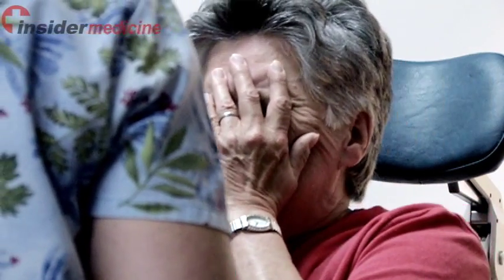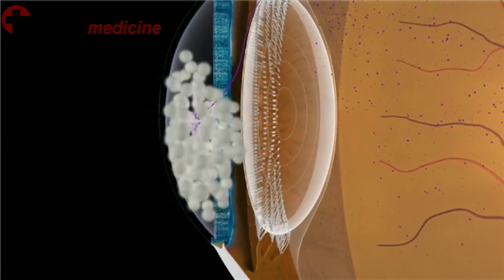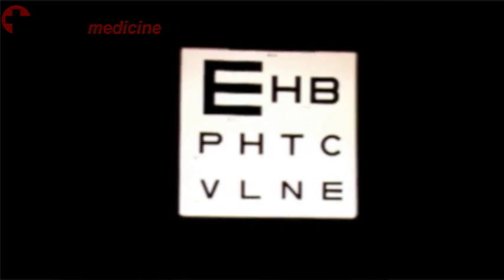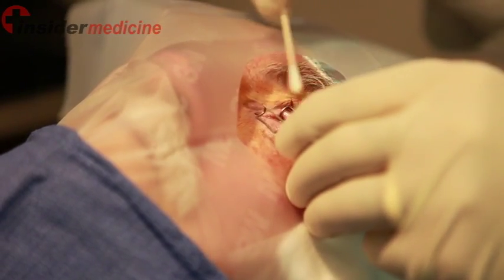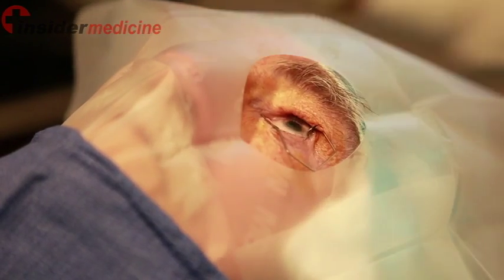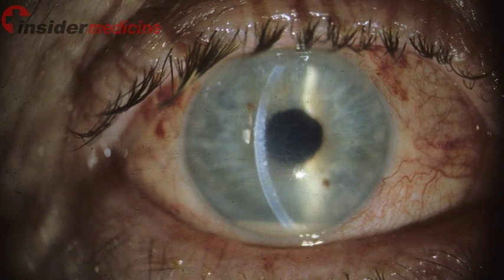Many patients had severe pain one to two days following the injection and presented with pus located in the front of the eye or the vitreous. On average, patients who had this complication lost six lines of vision on an eye chart. This complication was seen following injection with Lucentis in only one case, and ultimately that patient ended up gaining vision.